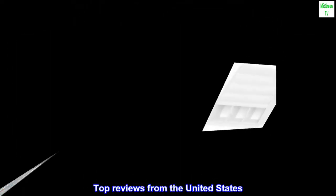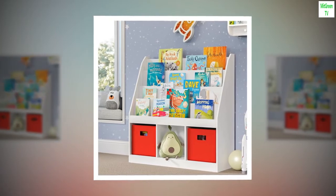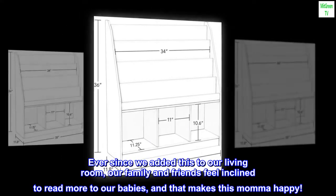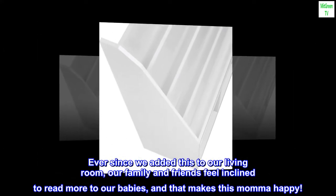Top reviews from the United States. Beautiful and sturdy. We currently have 62 books and could add more. I love how beautiful it looks and I get compliments on it all the time. Ever since we added this to our living room, our family and friends feel inclined to read more to our babies, and that makes this mama happy.